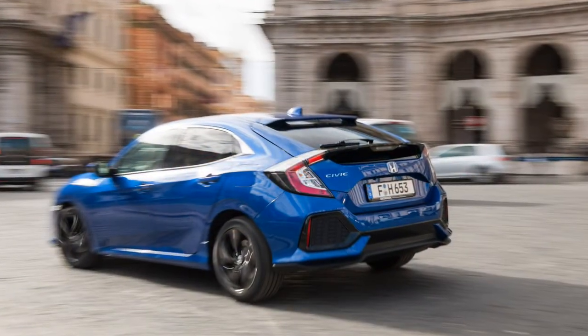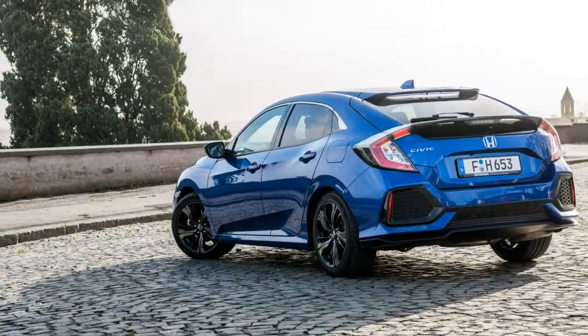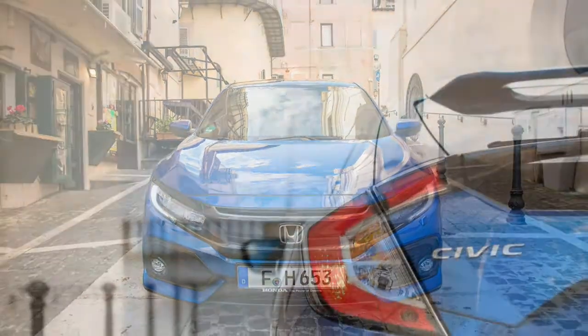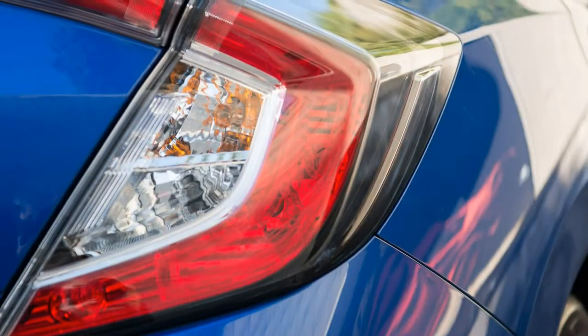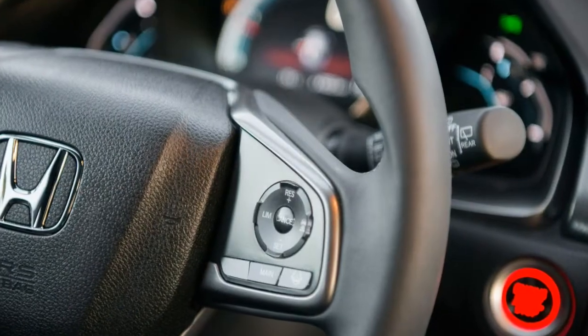It's no diesel hot hatch, as the ATX feels markedly less enthusiastic than the 1.5T Civic despite a fatter torque curve below 4,000 rpm. But the Civic easily kept up with Italian traffic on our drive route near Rome, with a free-flowing stretch of highway confirming that it will sit happily at an indicated 90 mph without breaking a sweat.